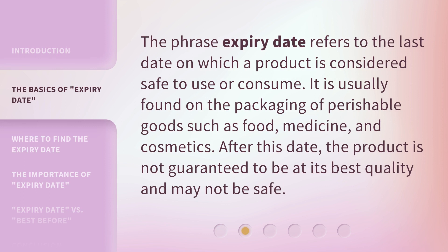The phrase expiry date refers to the last date on which a product is considered safe to use or consume. It is usually found on the packaging of perishable goods such as food, medicine, and cosmetics. After this date, the product is not guaranteed to be at its best quality and may not be safe.